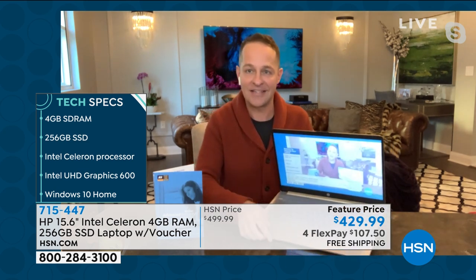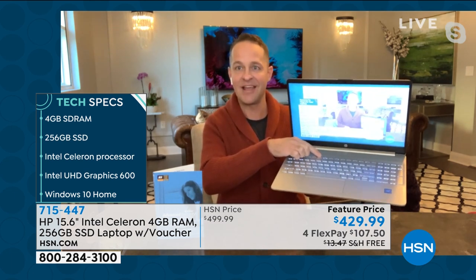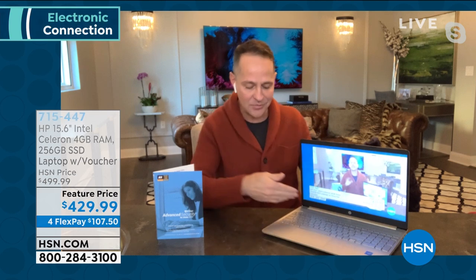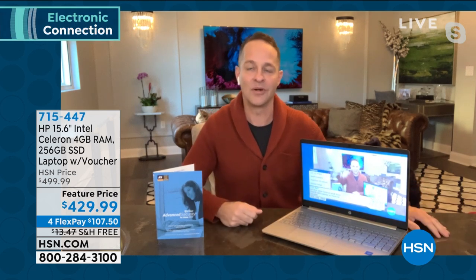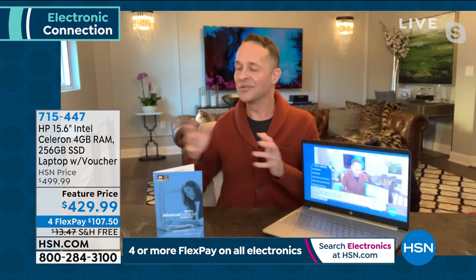You get the number one processor in the world — Intel. The number one computer manufacturer in America — HP. The number one operating system — Windows 10, with Cortana. High-definition webcam, backlit keyboard — press F5 and the keyboard turns on and off automatically. USB-A and USB-C ports. This computer was curated at the beginning of the year for students at home, people working from home, and 'silver surfers' who see doctors, family, and do shopping online.